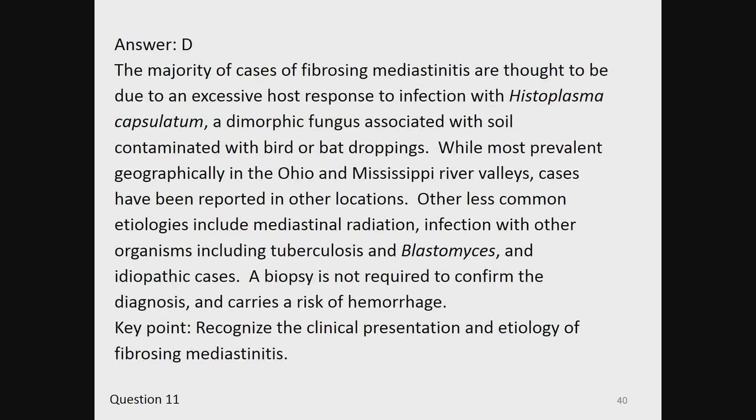The answer is D. The majority of cases of fibrosing mediastinitis are thought to be due to an excessive host response to infection with Histoplasma capsulatum, a dimorphic fungus associated with soil contaminated with bird or bat droppings. While most prevalent geographically in the Ohio and Mississippi River Valleys, cases have been reported in other locations. Other less common etiologies include mediastinal radiation, infection with other organisms including tuberculosis and Blastomyces, and idiopathic cases. A biopsy is not required to confirm the diagnosis and carries a risk of hemorrhage. Key point: recognize the clinical presentation and etiology of fibrosing mediastinitis.